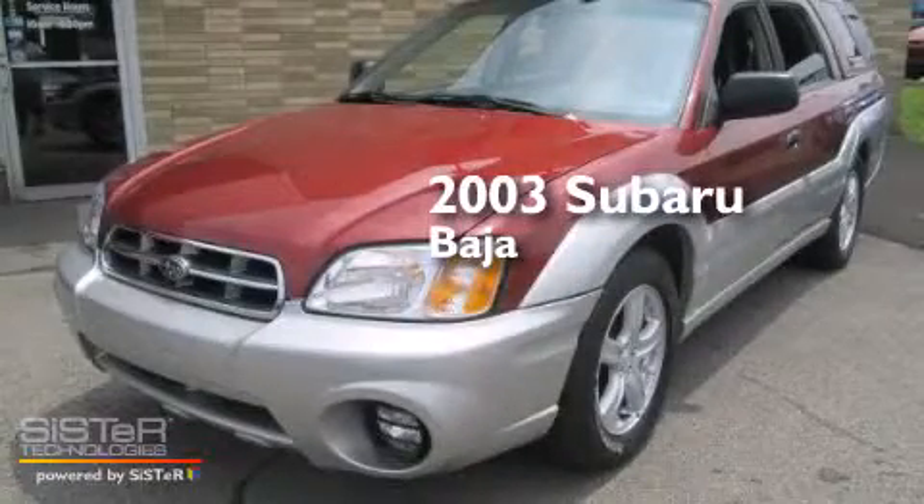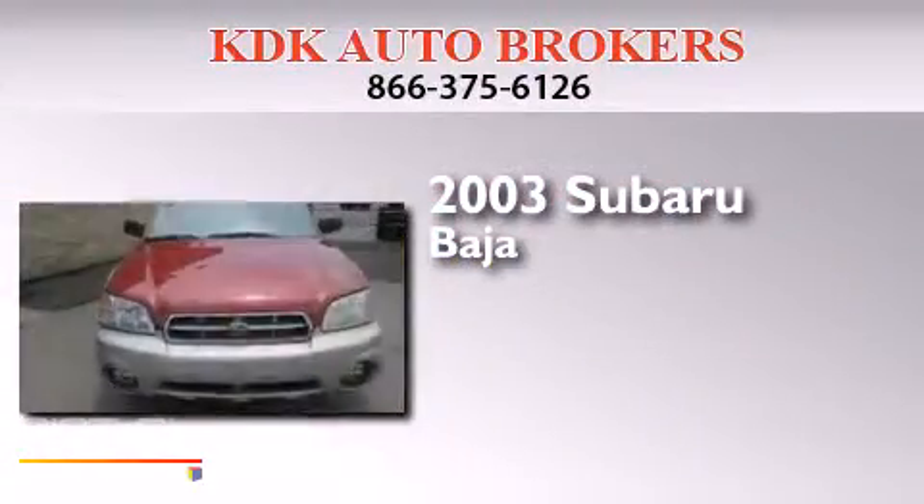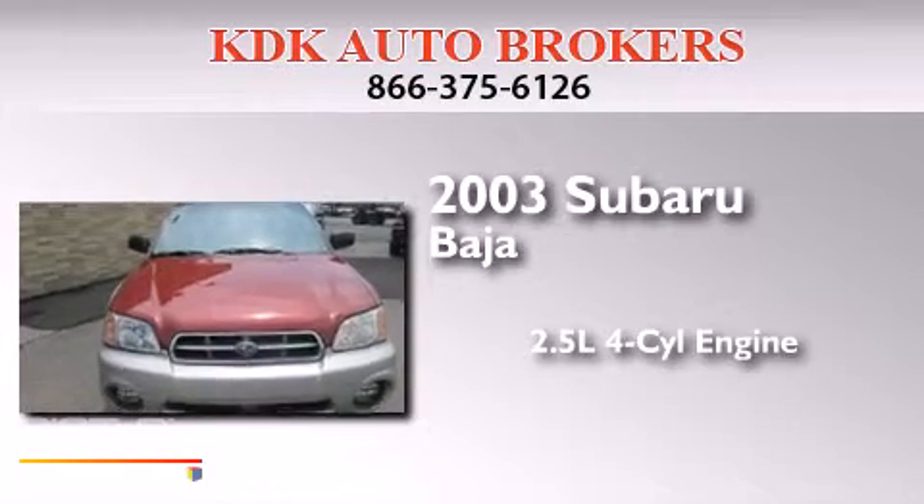This is a 2003 Subaru Baja. It has a 2.5-liter four-cylinder engine, an automatic transmission, and all-wheel drive.